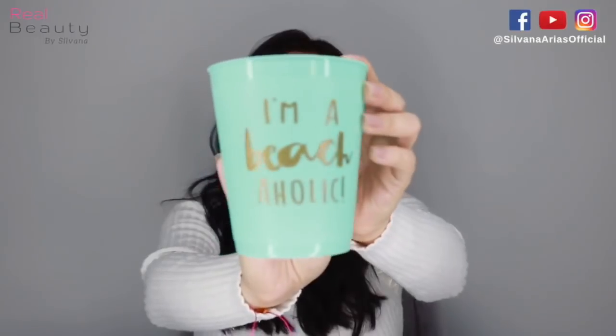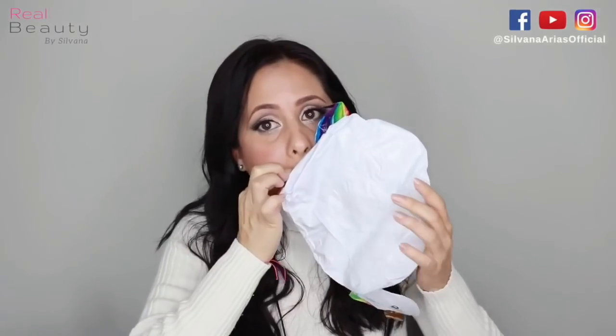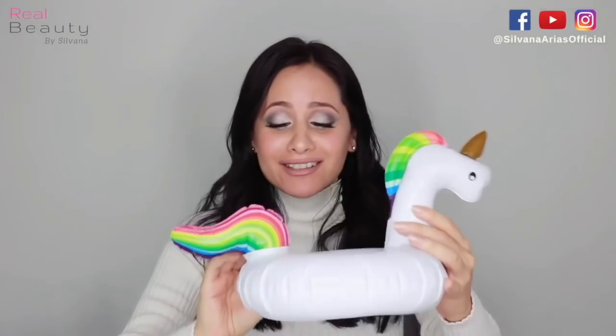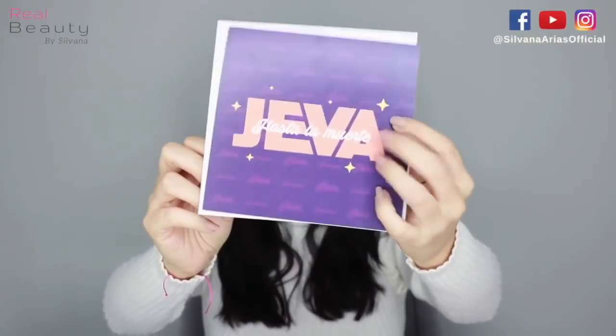This is so cute. I'm a beachaholic. What is this? It's a floater! This is so cute - isn't this the cutest thing ever? Now there's this thing here. It says Jeva Hasta La Muerte. It's a card from ShopBienCool.com, made in Puerto Rico. I like the colors very, very much.